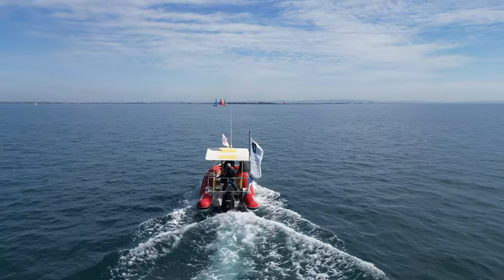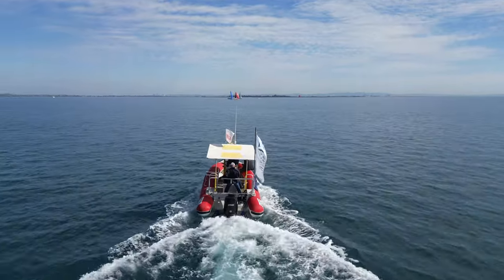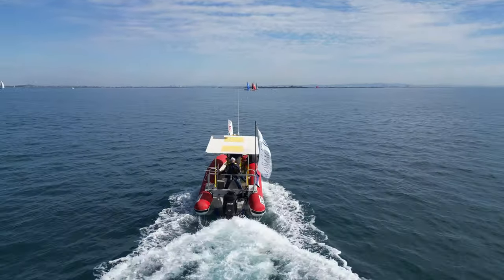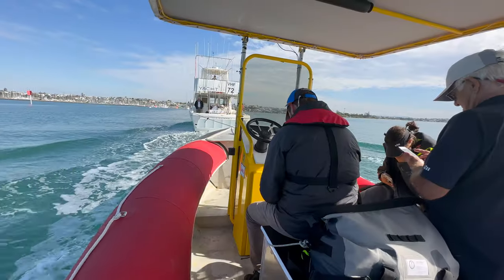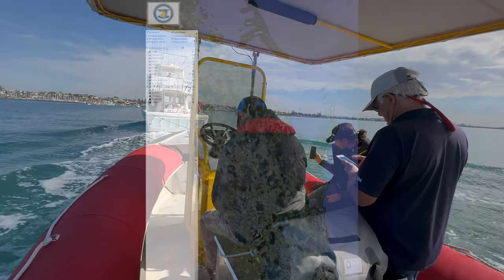As we headed back to the marina, we opened up the throttle fully. Perhaps due to a partial blockage in the fuel delivery, we then ended up in the embarrassing position of having to ask for a tow back into the harbour.